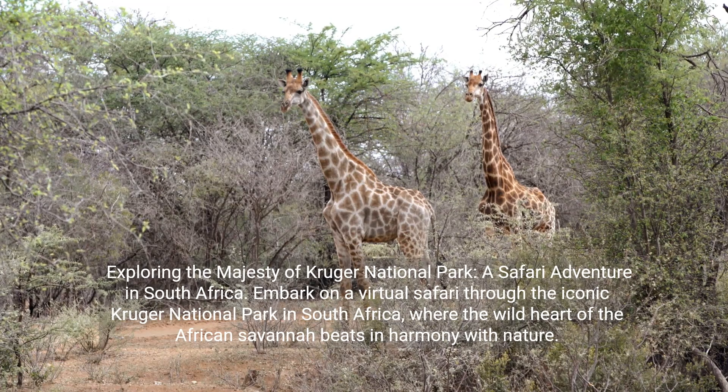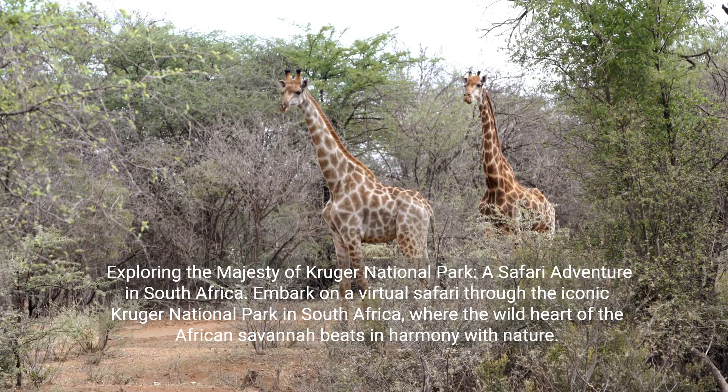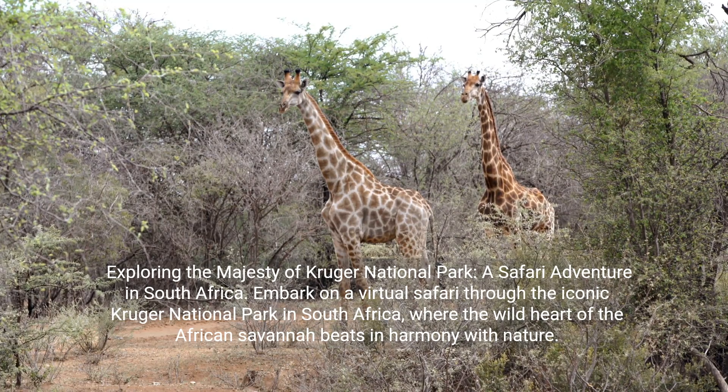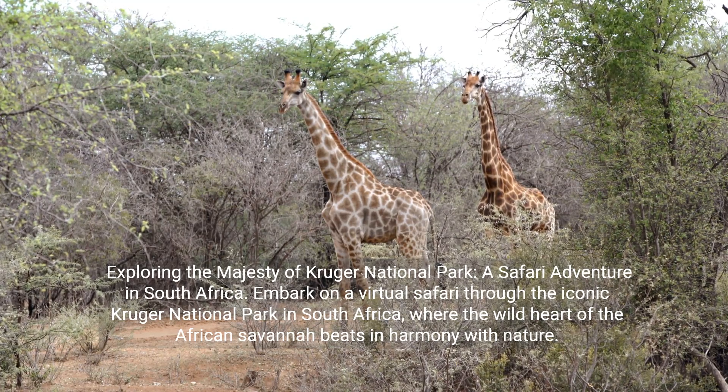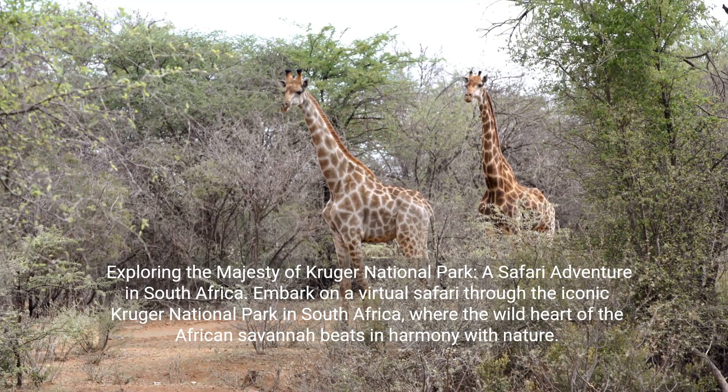Exploring the majesty of Kruger National Park — a safari adventure in South Africa. Embark on a virtual safari through the iconic Kruger National Park, where the wild heart of the African savanna beats in harmony with nature.